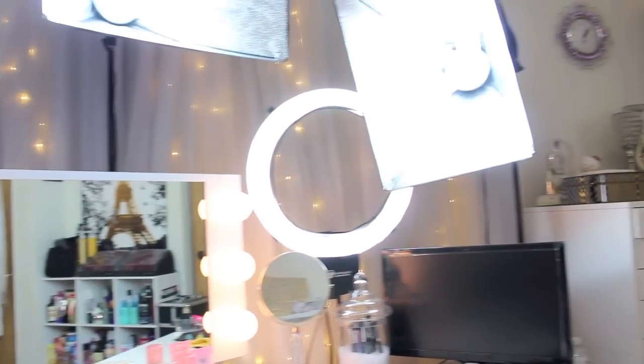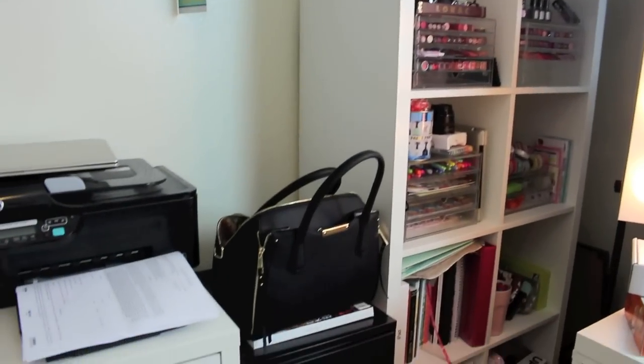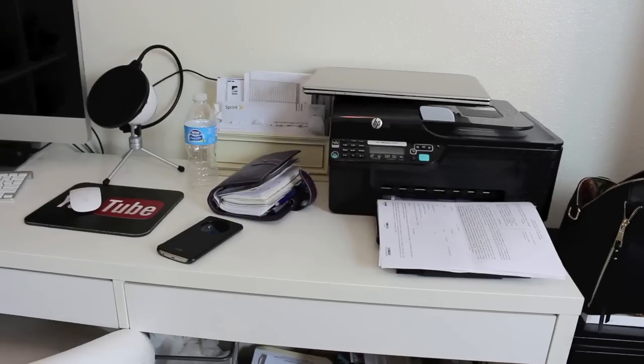Oh yeah, I forgot to mention — look at these twinkle lights! Aren't those just gorgeous? I put those up myself. Moving on, here is my everyday desk — this is actually where I edit.